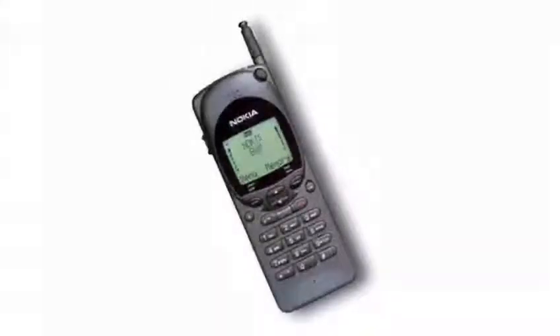It was one of the best sellers by Nokia in the 90s. It has a fairly large LCD screen for its time, which allows plain 5 lines of information in one color.